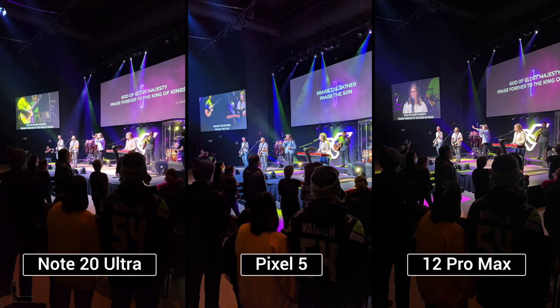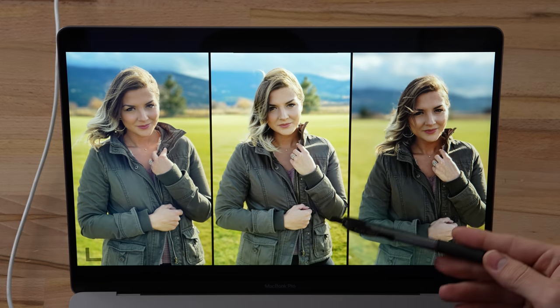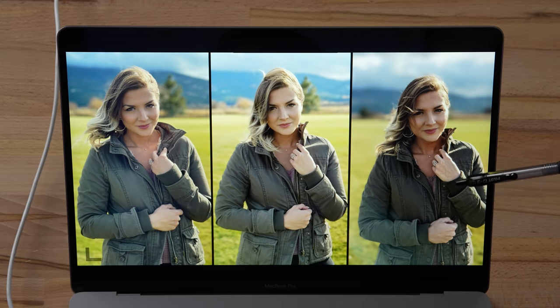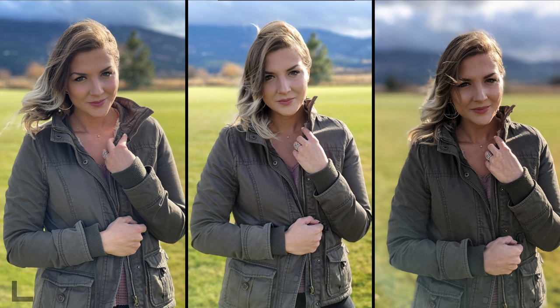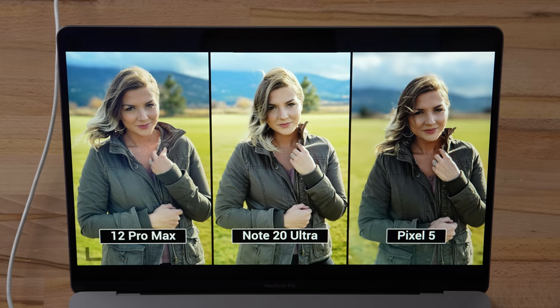This is a portrait shot in super windy conditions — hair flying everywhere. Going with the center, noticing more detail everywhere. The right has some weird flaring and strange skin tones. The center feels slightly off too, but it's the best of the three. Result: 12 Pro Max.